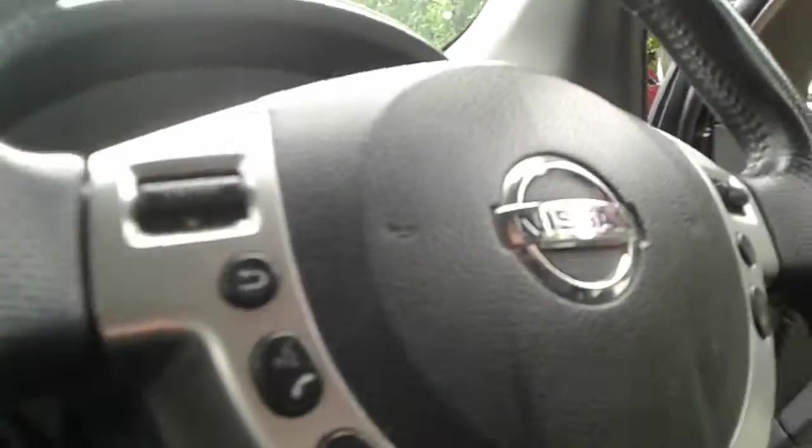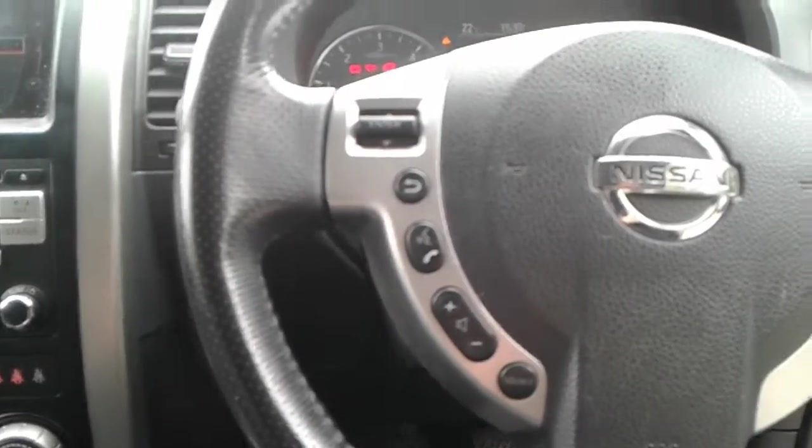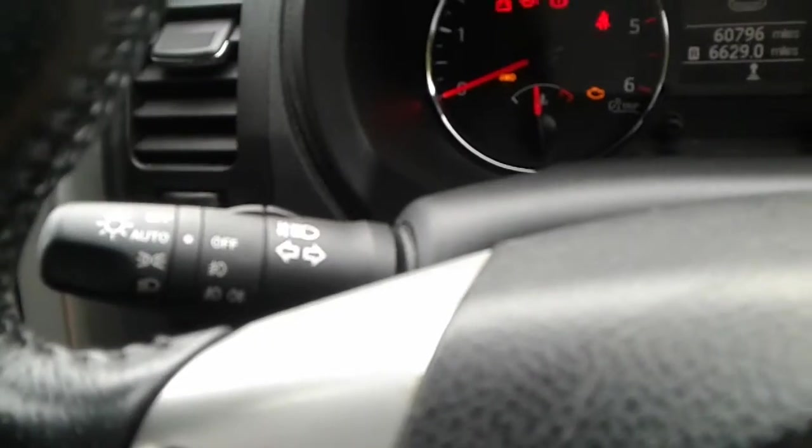Electrical height adjustment for the driver's seat. We do have steering wheel controls for the telephone and radio. There is automatic wipers and automatic headlights.